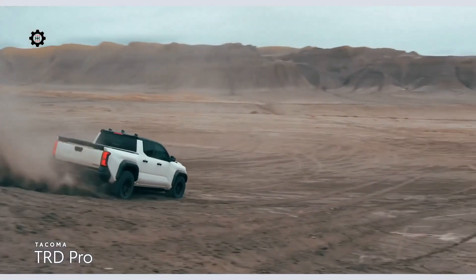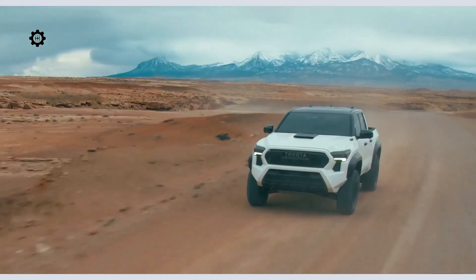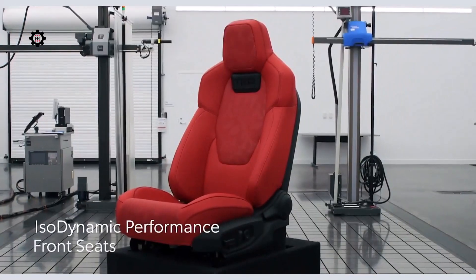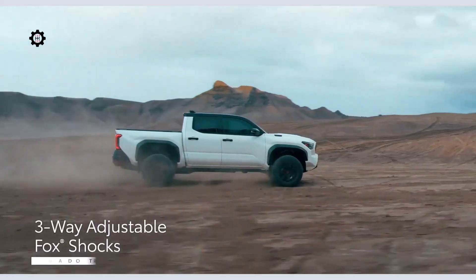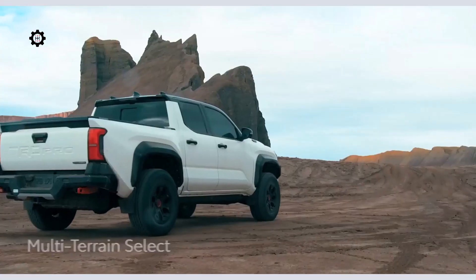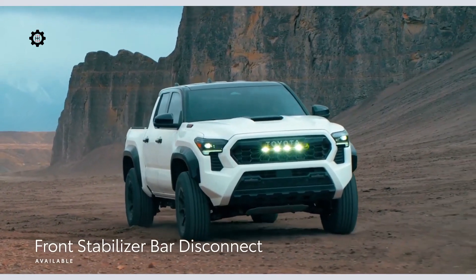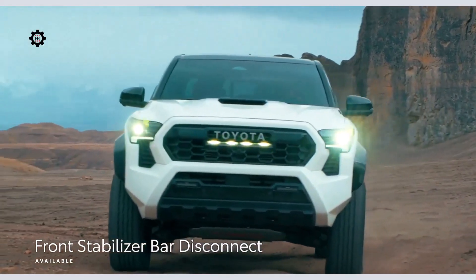Like always, TRD Pro is built for serious off-road fun. In addition to being 3 inches wider than its predecessor, Tacoma TRD Pro steps things up for 2024 with features like standard isodynamic performance front seats, three-way adjustable FOX internal bypass shocks, crawl control, an updated multi-terrain select system that works in both 4-low and 4-high, and a new front stabilizer bar disconnect, which cleverly decouples the front wheels to help traverse more extreme obstacles.